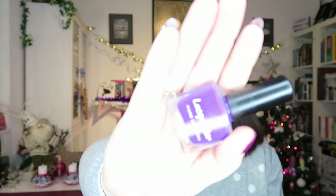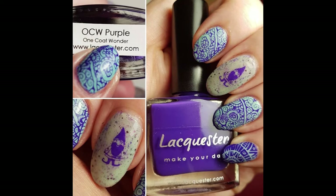Then in October I got blown away by another new polish. This is from Lacaster, which is an indie brand, and this is their One Coat Wonder Purple. I did some stamping with this just to change up the Purple of the Month format. It's a stunning purple, beautiful and great for stamping, and great in one coat. So that was October.